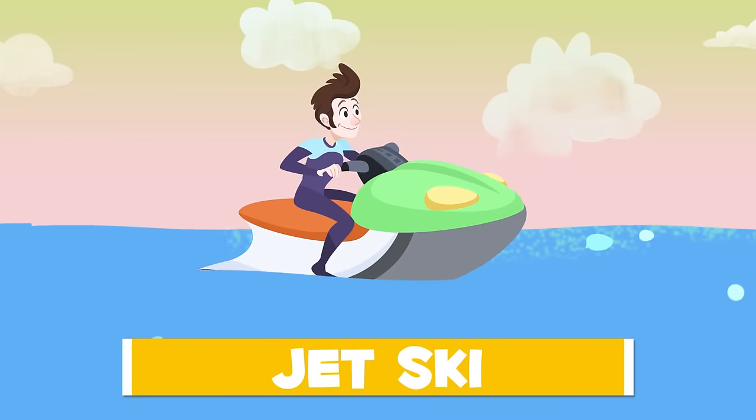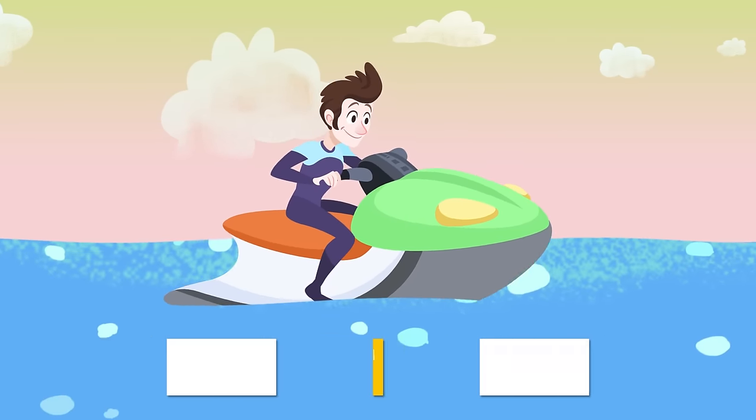This is a jet ski. It's used to move very fast around the coast. It fits one or two people.